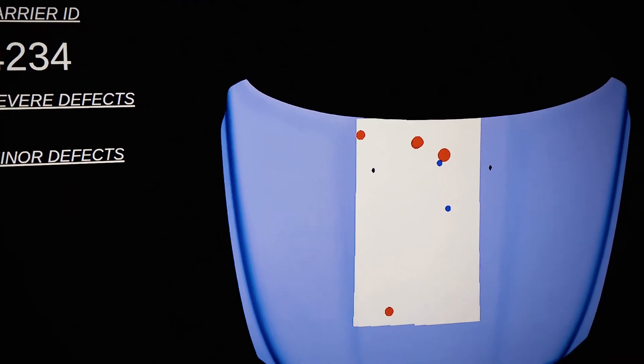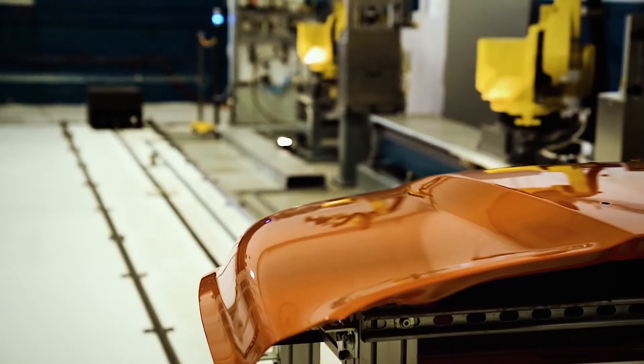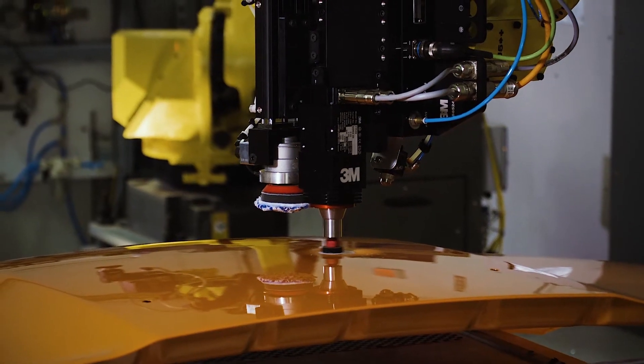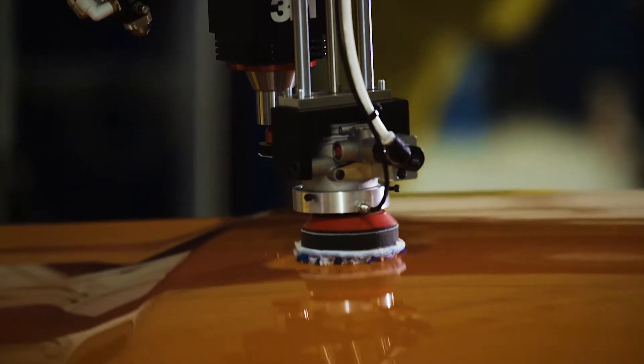The vision system collects data that can be analyzed for actionable insights, so you can optimize your processes. Next, the vehicle moves to the sanding and polishing steps, where the sander and buffer follow programmed repair strategies that are based on 3M's extensive application engineering expertise.